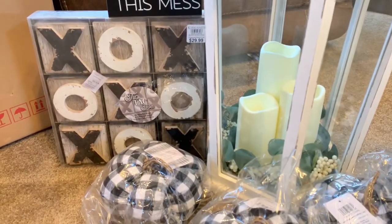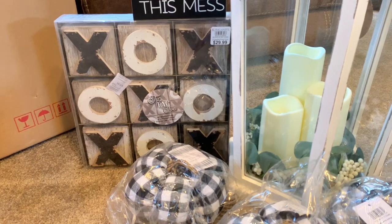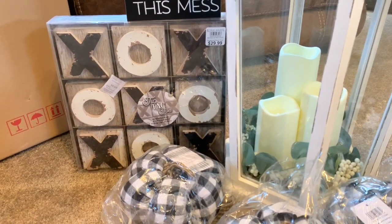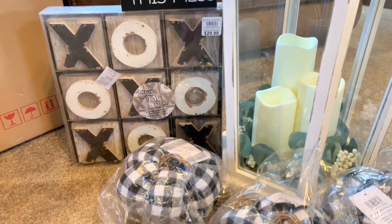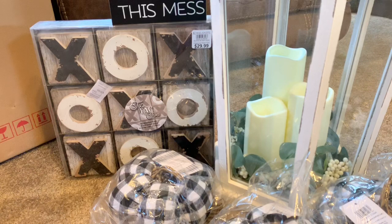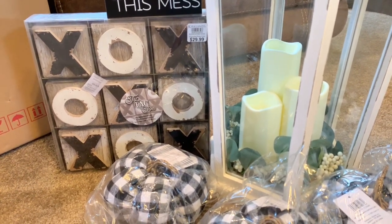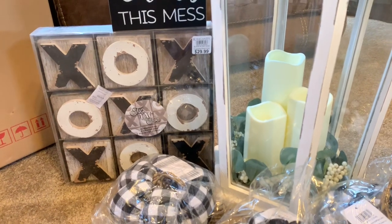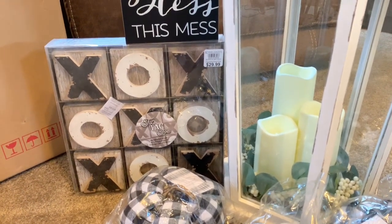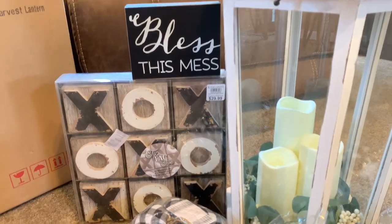I was on Instagram and I saw someone with the XO game that goes on the table. I asked them where they got it from and they told me Kirkland's. So I went ahead and purchased that. I think it was $20 — or it was like $19 something and then with tax it was about $20.